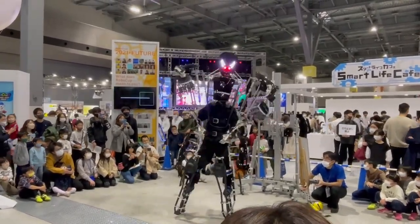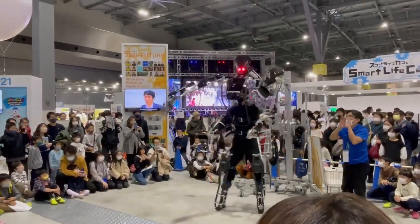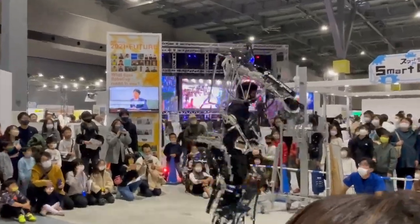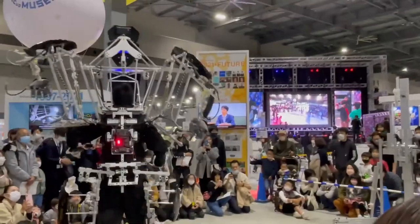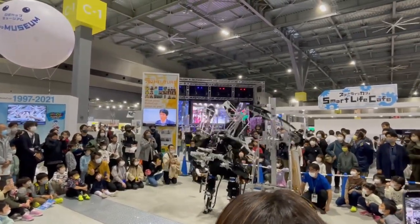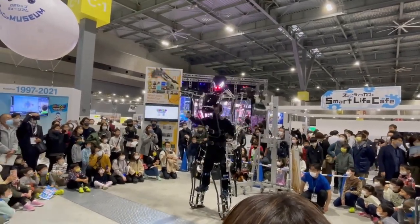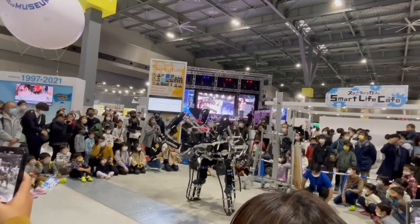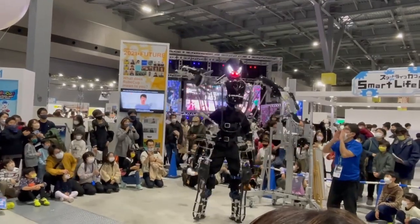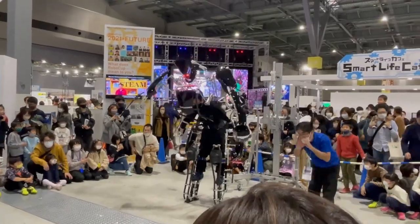One notable feature of the Skeletonix Arrive exoskeleton is its intuitive control system, which allows for natural and intuitive interaction between the user and the exoskeleton, enhancing user experience and overall usability. The Arrive exoskeleton has various applications across different industries, particularly in fields that require physical strength and endurance, such as construction, manufacturing, logistics, and healthcare. By reducing physical strain and fatigue, the exoskeleton can enhance productivity, reduce the risk of injuries, and improve overall worker well-being.